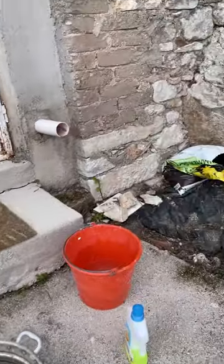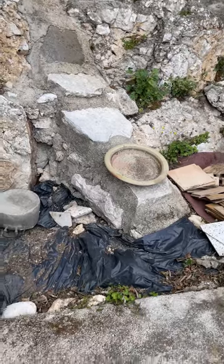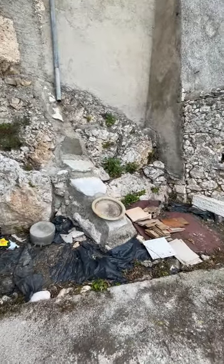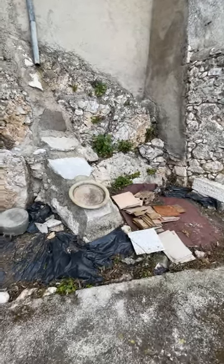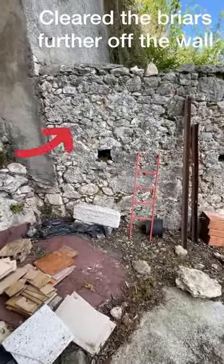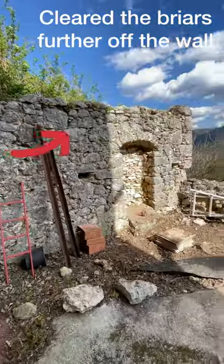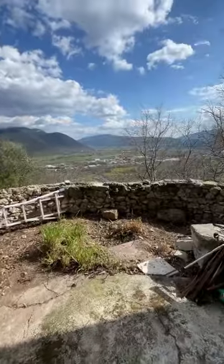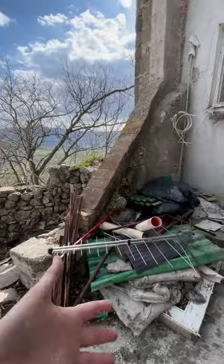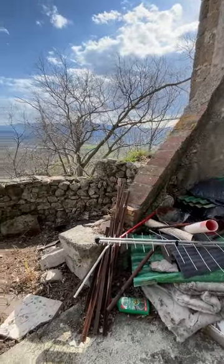The terrace was completely overgrown with briars and whatnot, so I've gone through it. There's an enormous amount of leftover materials from various parts of construction throughout the whole life of this house. This is our rubble leftover from the rebuild of the breezeway.